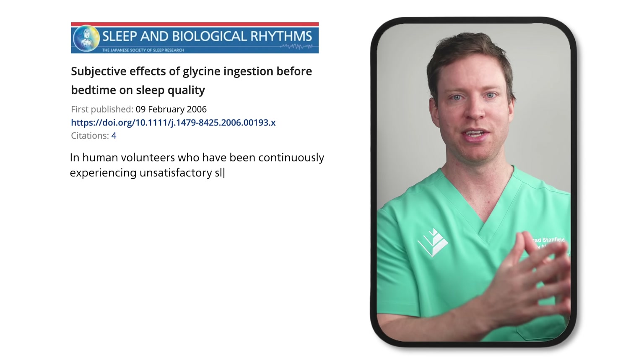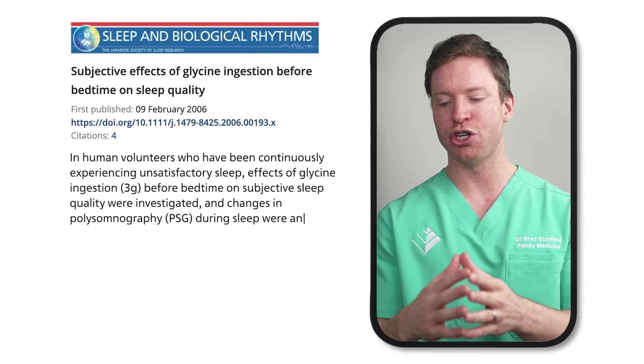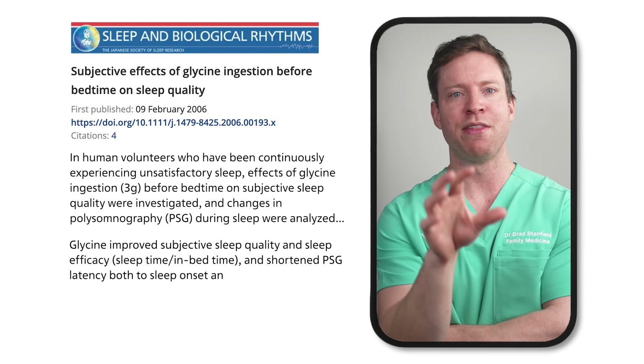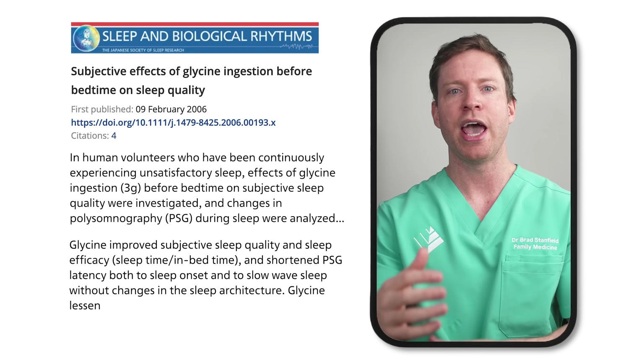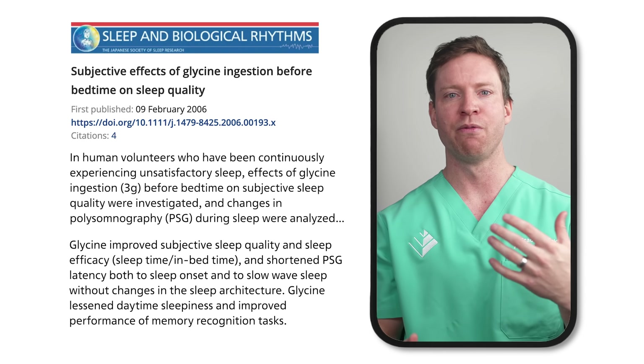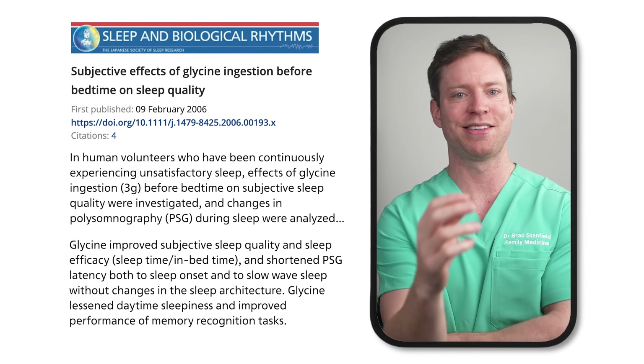A similar study took a deeper look, with researchers taking measurements during sleep in addition to asking participants how they felt. The effects of glycine showed up in several areas. Those who took the supplement reported experiencing better sleep and were less sleepy during the day, and objective measures backed up these impressions. People fell asleep and reached deeper sleep faster, and they also performed better on memory tests the next day.